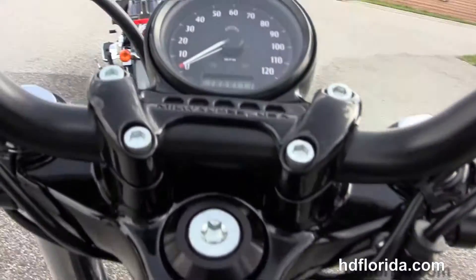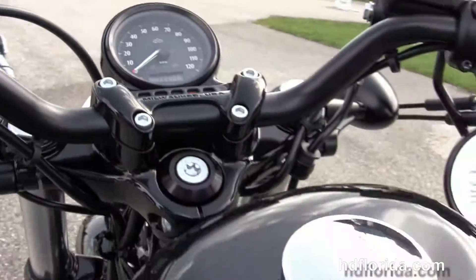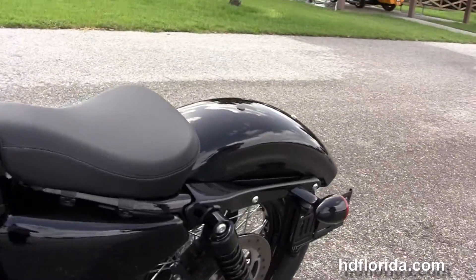It's got a solo seat and a classic 2.1-gallon peanut style tank. Slammed cafe style bars out front with the underslung mirrors.